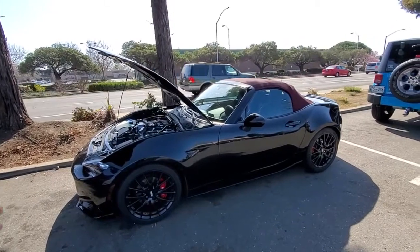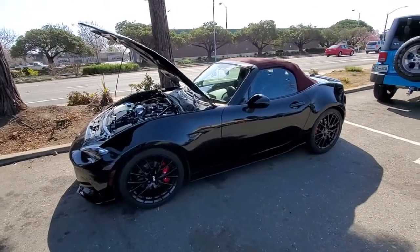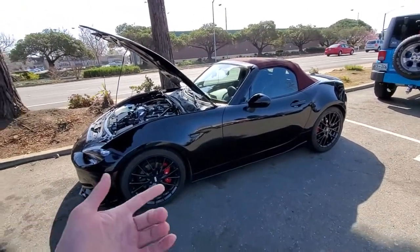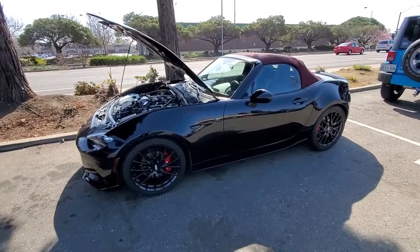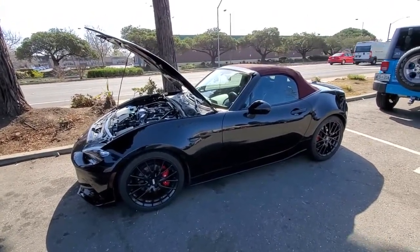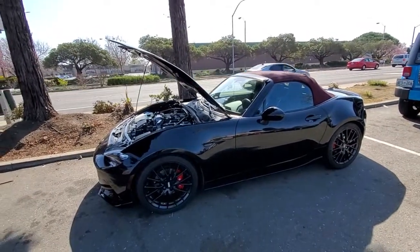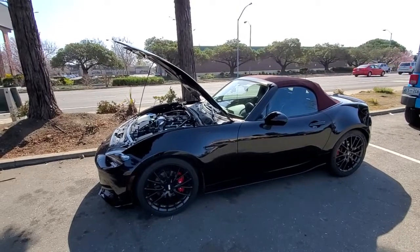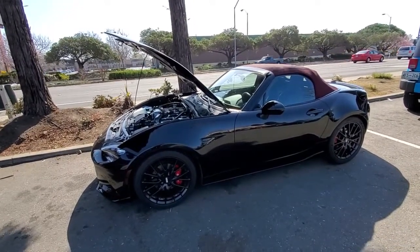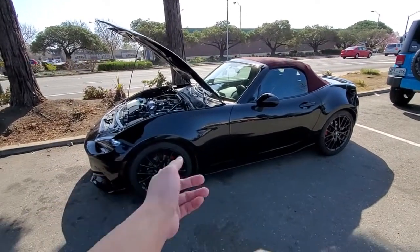This car is definitely my number two for funnest car in the world. Number one is the modded '93 RX-7, but this is a close second. ND1 modified is definitely way more fun than ND2 stock, but I'm curious how an ND2 would feel with headers, exhaust, tune, and suspension bits.